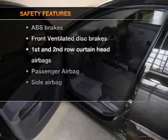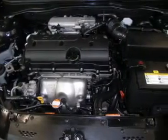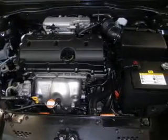Air conditioning. If safety is a high priority, rest assured knowing these top safety components are included: front ventilated disc brakes, curtain head airbags, passenger airbag, side airbag, low tire pressure warning, and independent suspension.